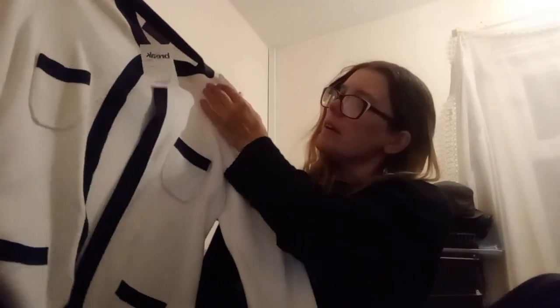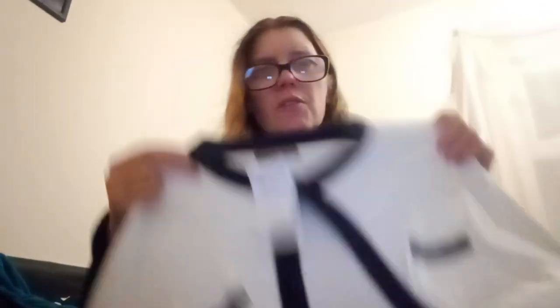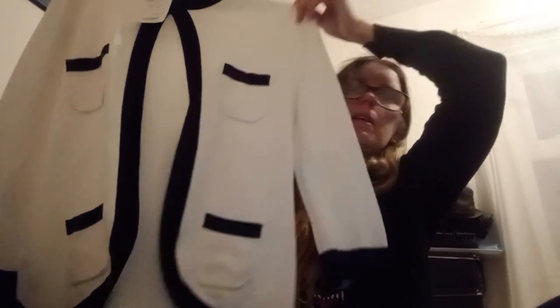Next we have Marks and Spencer's Portfolio — and this is gorgeous. Look at that black and white design — really kind of cool, more mature styling, but it's actually quite nice. I actually kind of like it. It's really soft too; you've got to love the fabric from M&S. M&S do the most soft fabrics ever. That's quite nice.